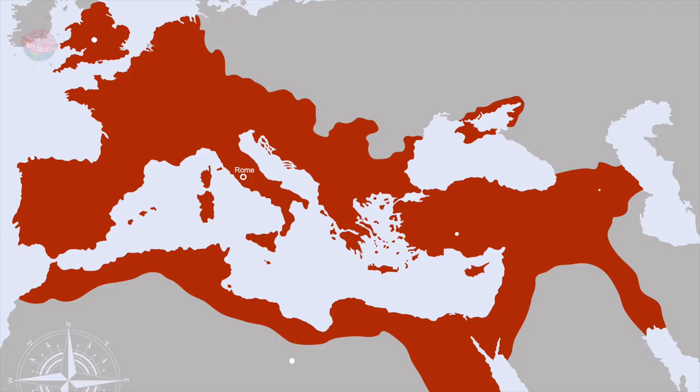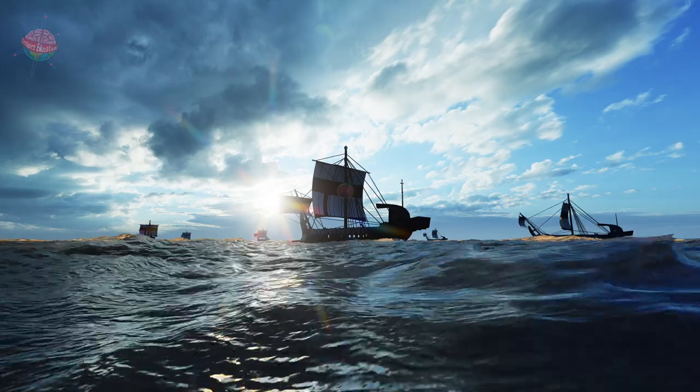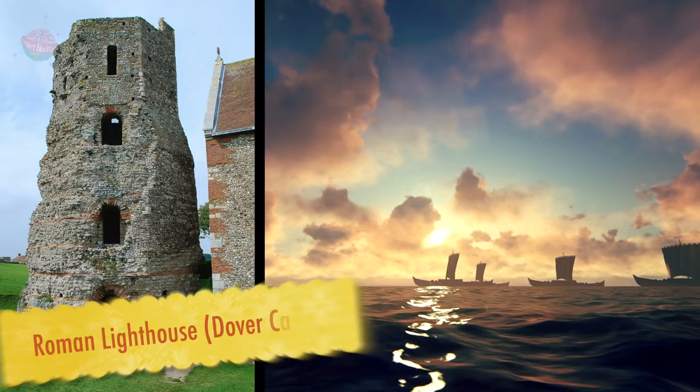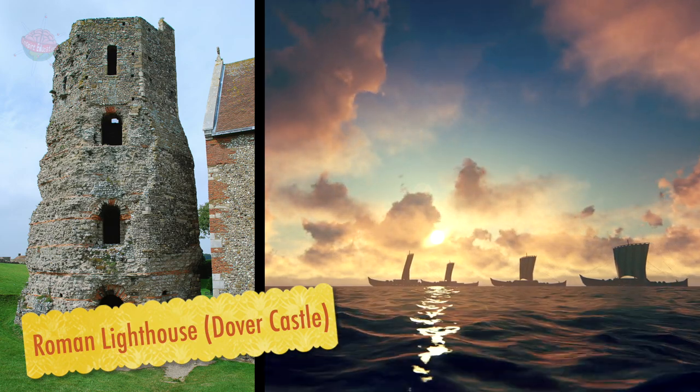The use of different trading routes ensured a constant stream of exotic goods in the Roman Empire. Although travelling by sea you faced other challenges such as pirates and storms, so the Romans built lighthouses and the Roman navy dealt with pirates in the Mediterranean Sea.